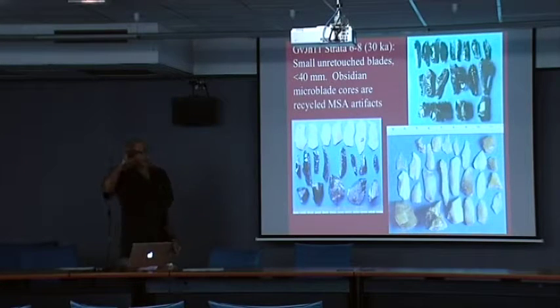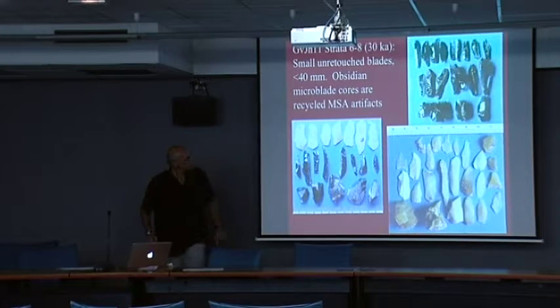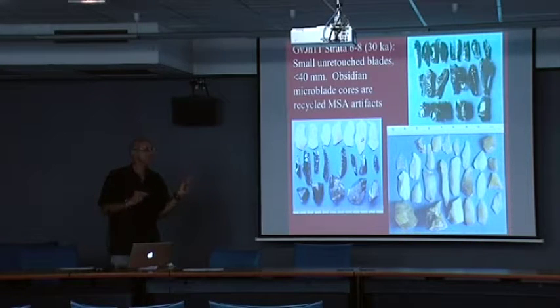The uppermost level dated at 30,000 years has no retouched anything in this assemblage. In between this and the first backed pieces, which are older than 50,000 years, there's about two and a half meters of small flakes — a fairly rich assemblage with no bladelets, no blade cores, no retouched pieces, but lots and lots of little flakes.